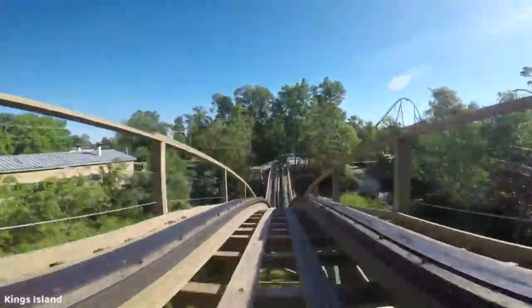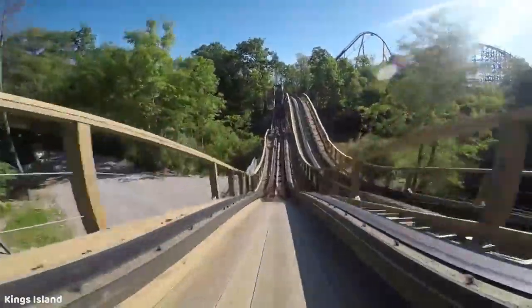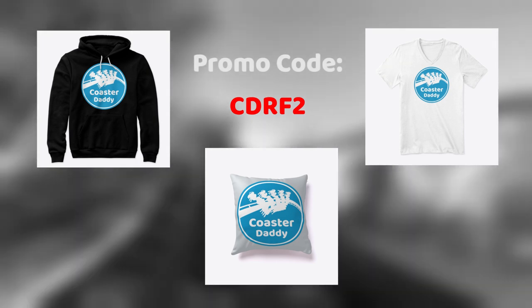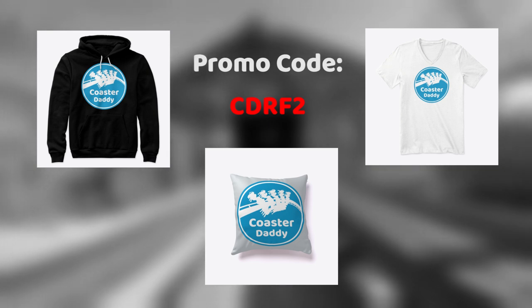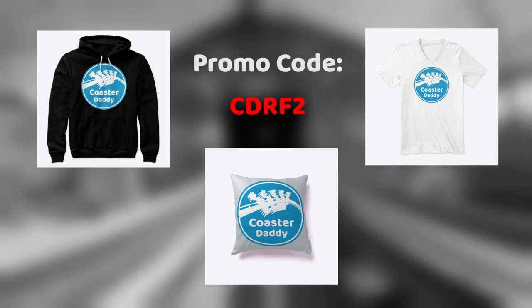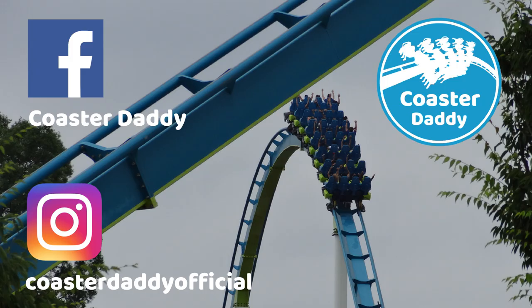Be sure to let me know your favorite coaster finales that you've experienced and tell me why. Thanks a lot for watching this video, and be sure to like if you enjoyed it as it really helps my channel out. If you want to give some extra support to my channel, be sure to check out my Teespring store linked in the description — if you order anything from now through October 17th, 2020, you can receive free shipping with the promo code CDRF2. Thank you so much. This is Coaster Daddy. Bye.